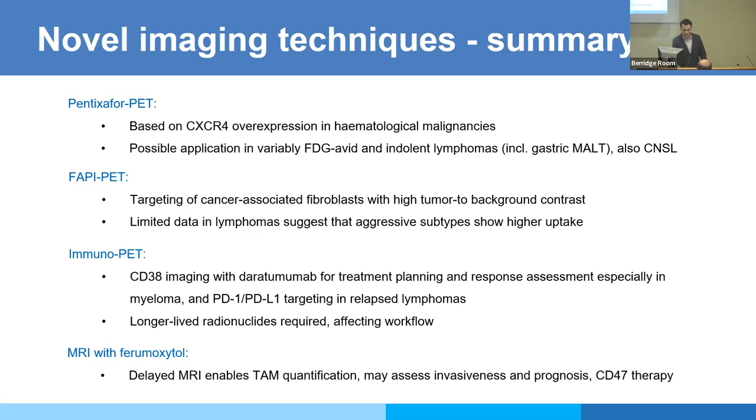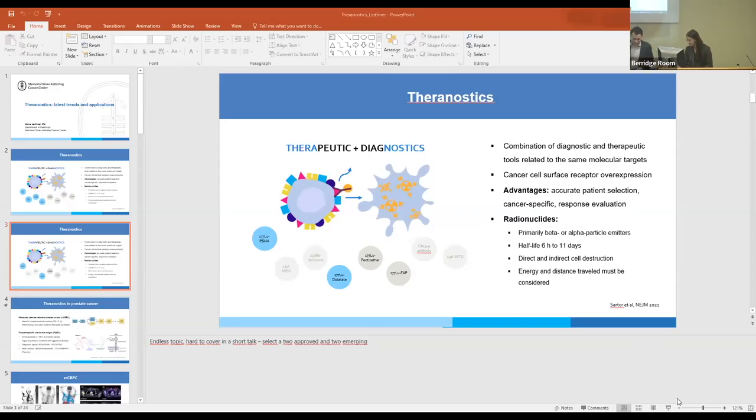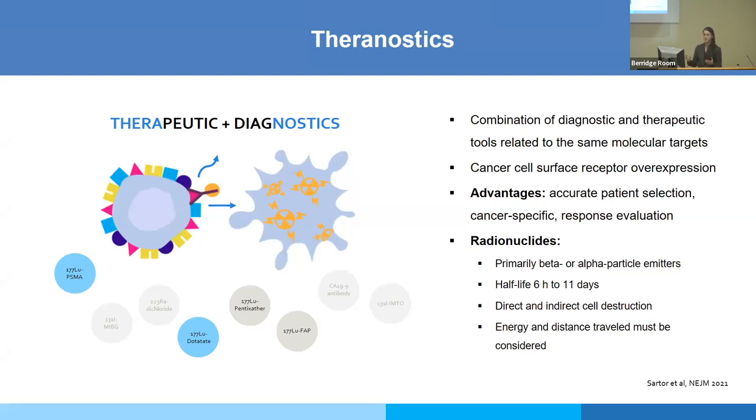Good afternoon. Thank you very much — this is my first time in Cambridge and I'm very happy and honored to speak here today. My topic is theranostics — a term formed from the words 'therapeutic' and 'diagnostics.' In nuclear medicine it describes the combination of diagnostic and therapeutic tools related to the same molecular target.